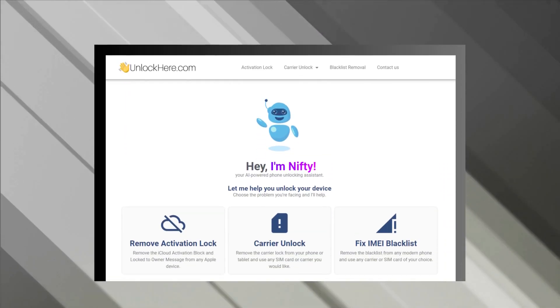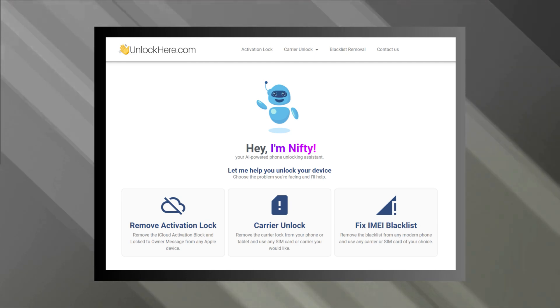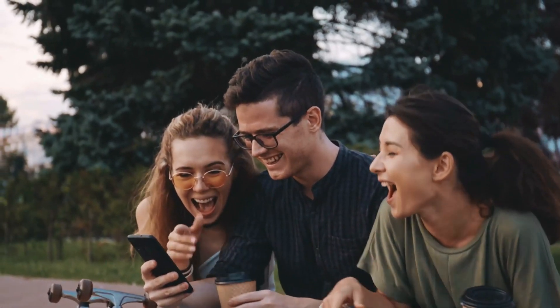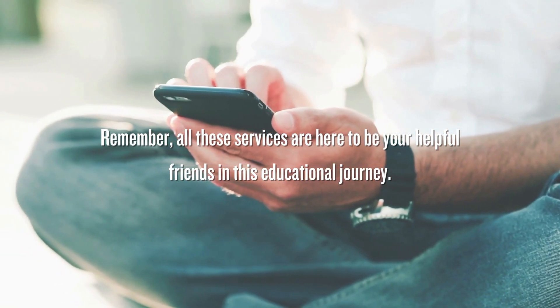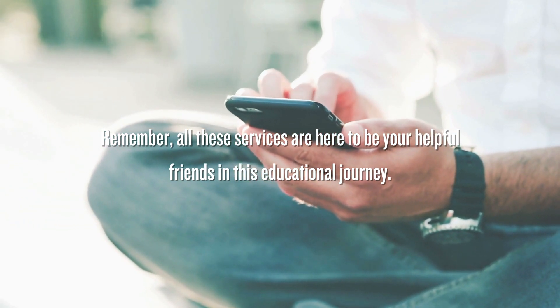Last but certainly not least, Unlock Here's AI-powered unlocking web app — it's like having a master key in the form of a super intelligent web app. It's the future of unlocking, blending technology with simplicity in a way that's just awesome. Remember, all these services are here to be your helpful friends in this educational journey. They're not just about getting the job done — they're about empowering you with knowledge and tools to take control of your devices.